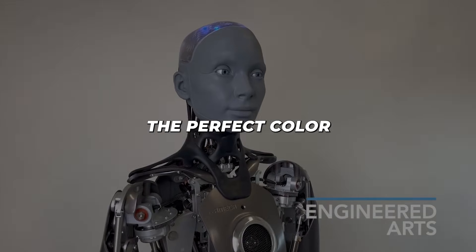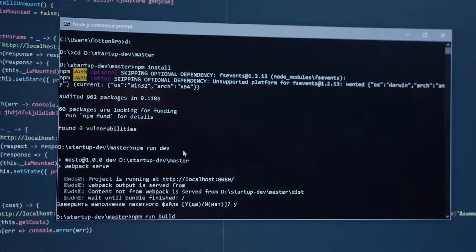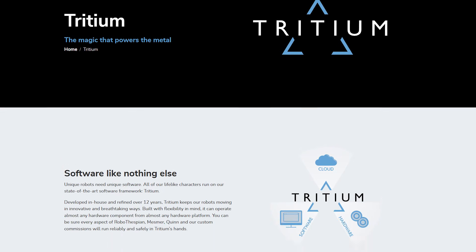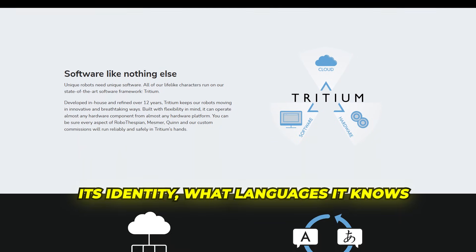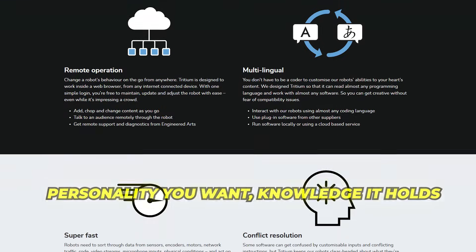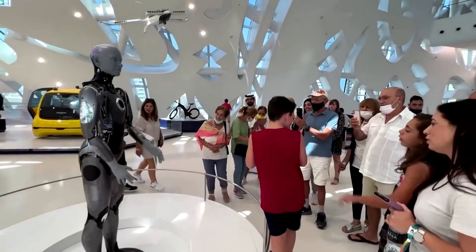Want it to be an expert in selling paint? Just type that in, give it a list of paint brands, and suddenly Chloe is recommending you the perfect color for your bedroom with all the confidence of a pro. The wild part is you don't need to know how to code — anybody can do it. There are five simple tabs in the dashboard: identity, languages, personality, knowledge, and abilities.